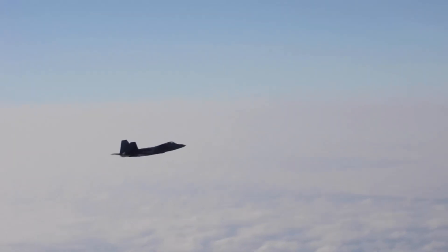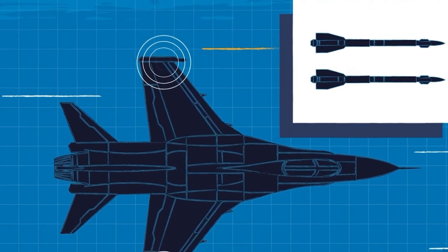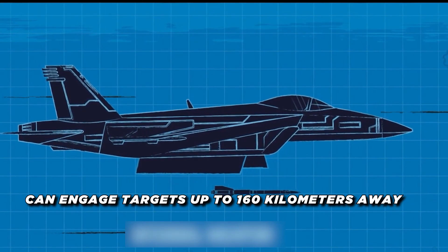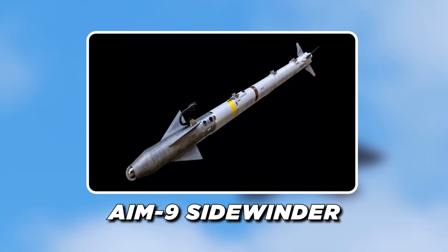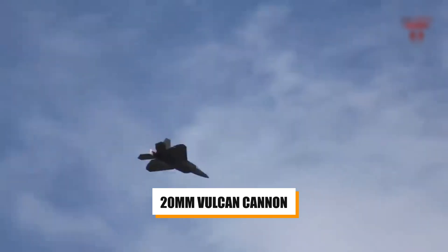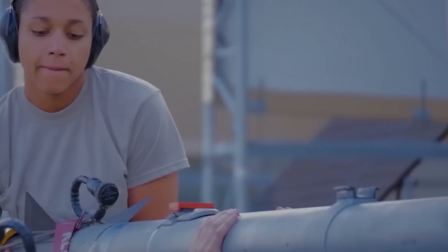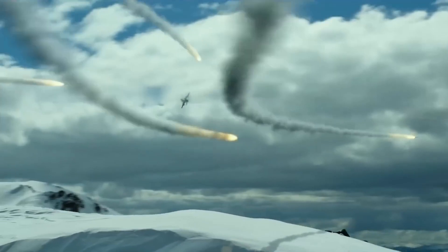The F-22 Raptor carries a mix of air-to-air and air-to-ground munitions, all stored internally to maintain its stealth profile. Its primary air-to-air weapon is the AIM-120 AMRAAM, a beyond-visual-range missile that can engage targets up to 160 kilometers away. For closer engagements, the Raptor carries the AIM-9 Sidewinder heat-seeking missile, and it's armed with a 20-millimeter Vulcan cannon for dogfights. For ground-attack missions, the Raptor can carry precision-guided bombs, again stored internally to preserve stealth.